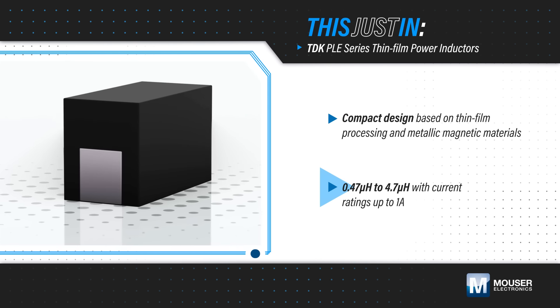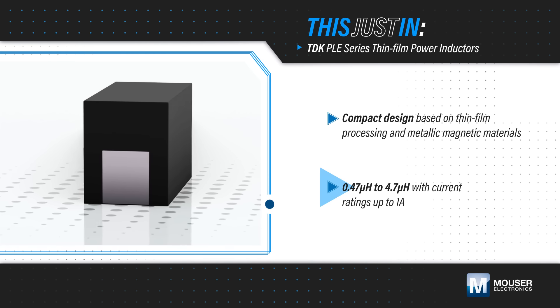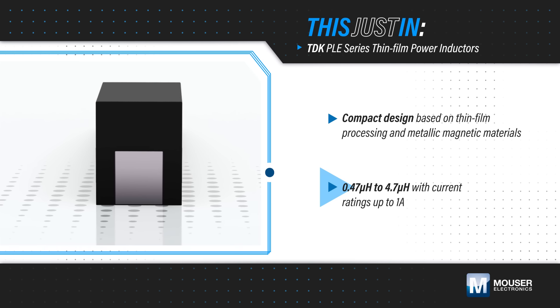The inductors are offered with current ratings up to 1 amp and inductance values from 0.47 to 4.7 microhenries, with the precision process reducing variability.